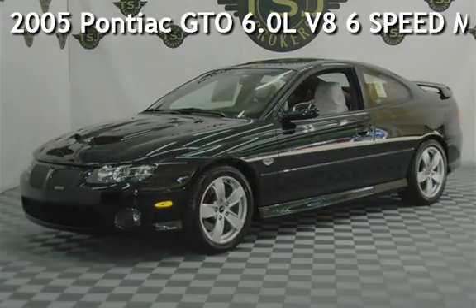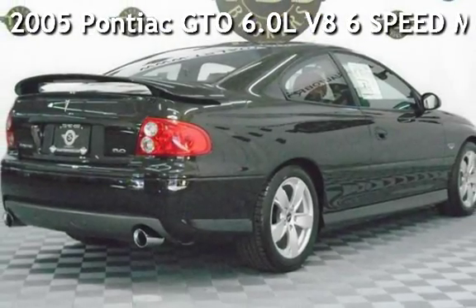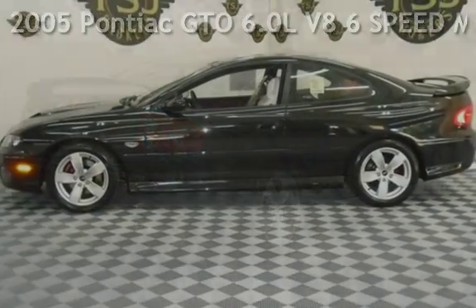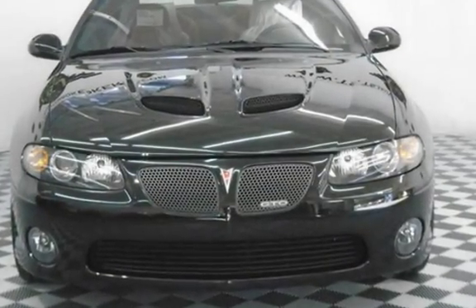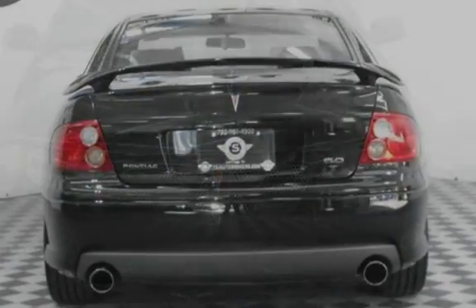Presenting a pre-owned 2005 Pontiac GTO. This two-door coupe has an eight-cylinder, 6.0-liter V8 engine, with rear-wheel drive, and a six-speed manual transmission.